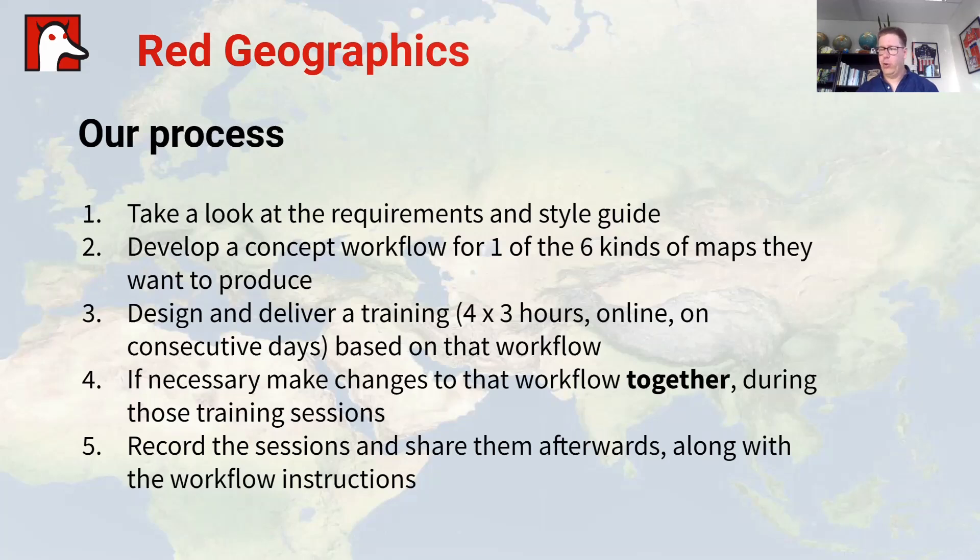Every training session we recorded and shared with them afterwards along with the instructions, so they always had something to fall back on — to double-check how to do something in MAPublisher.